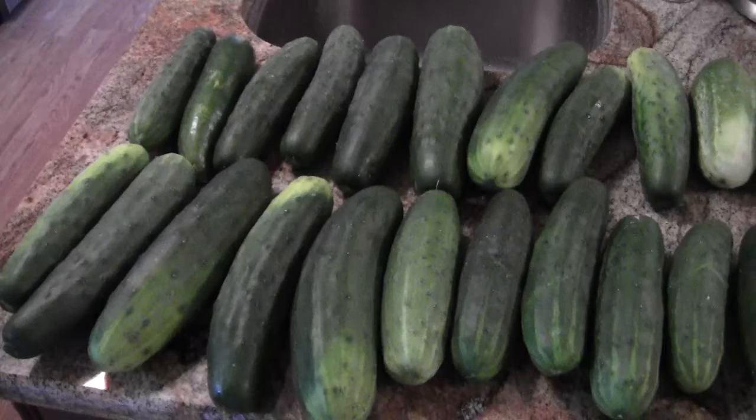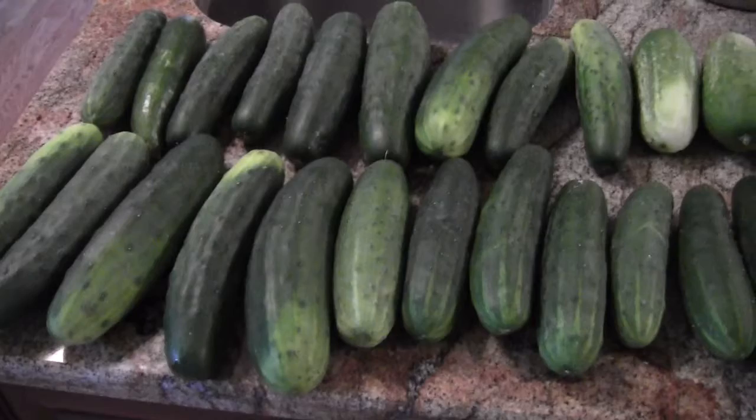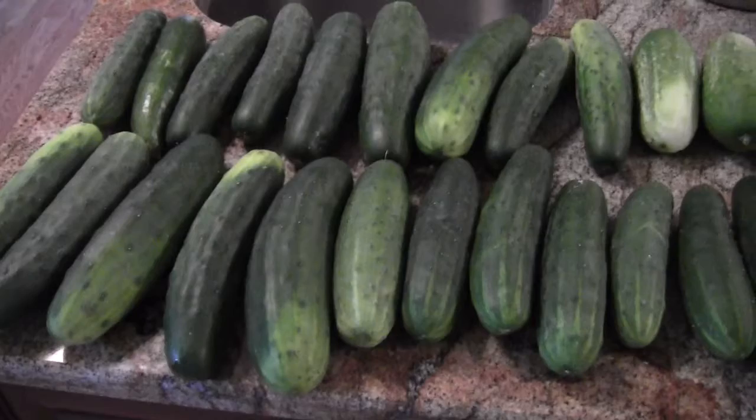There are actually three kinds of cucumbers here, because one of them seems to have volunteered to come up from somewhere — it's not a plant that we planted. It's slick; it doesn't have any little spiky things on it that you wipe off on your clothes when you pick them, so they won't stick you in the fingers.